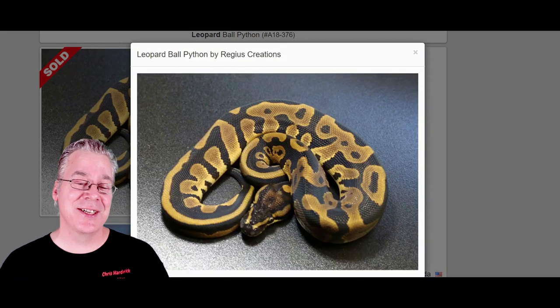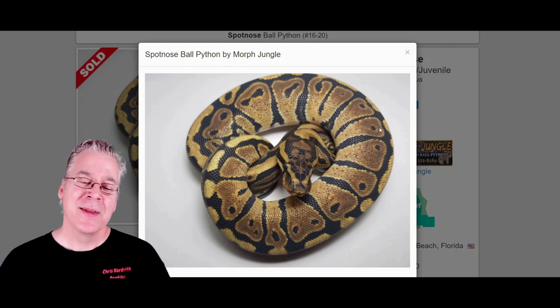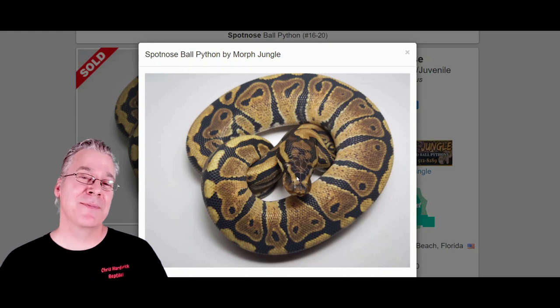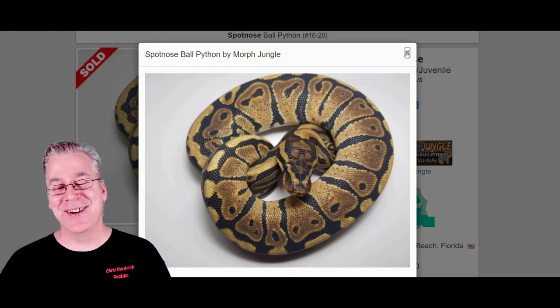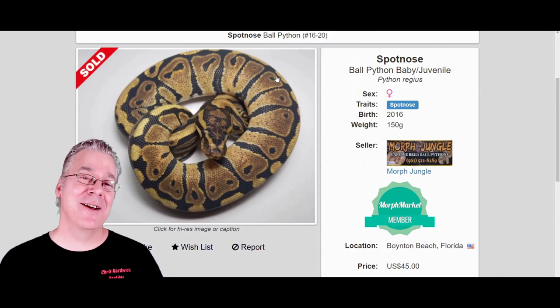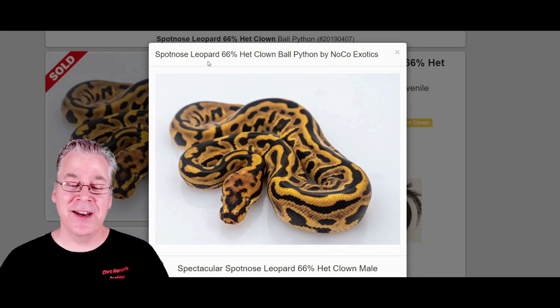Here is the other key ingredient: the spot nose. At first glance you're probably thinking it looks kind of like a normal ball python, just like the normal wild type classic. The key to picking out a spot nose is the pattern on the head — you see really interesting head stamps on a lot of spot noses and spot nose combinations. This spot nose is forty-five dollars, so you could pick them up for almost nothing.